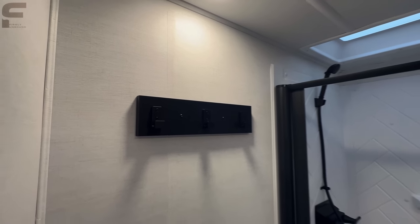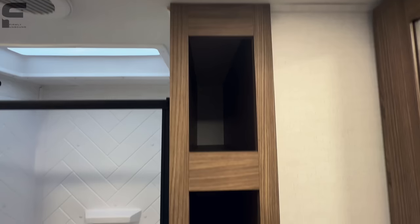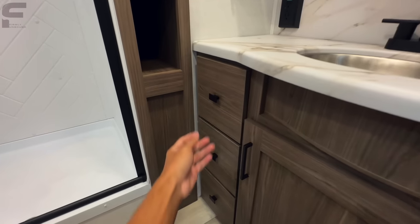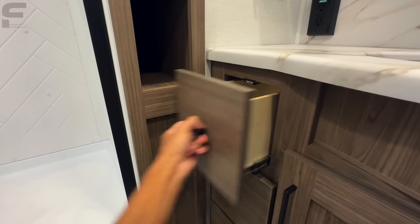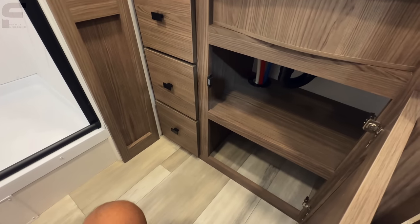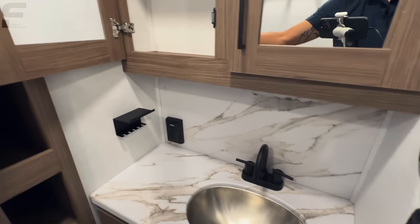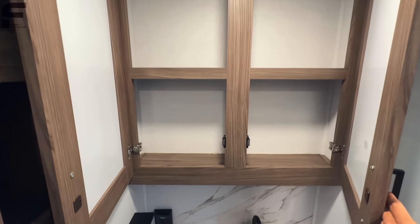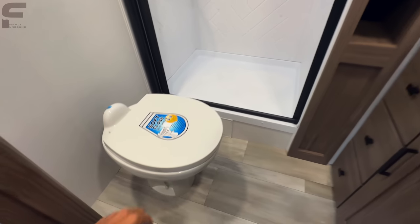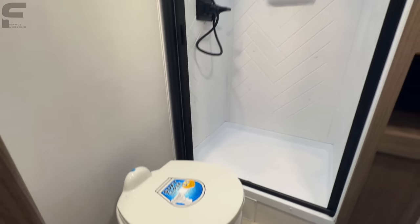There's a spot to hang towels and a vent fan in the bathroom. All the storage space back through here goes very far back, giving you a good amount of room. Love the simple handles they're using on the drawers. You're going to have medicine cabinet storage up top, and a porcelain foot-flush toilet with a soft-close toilet seat — definitely appreciate that.